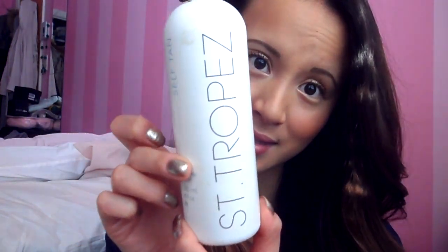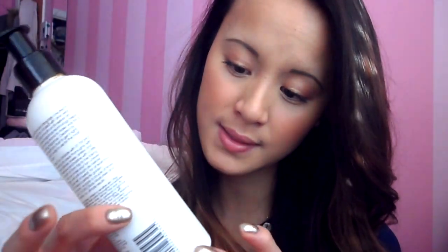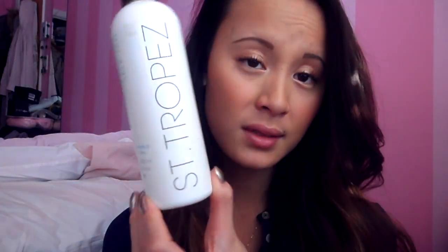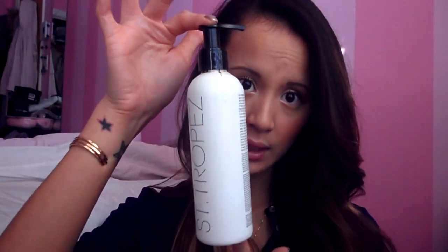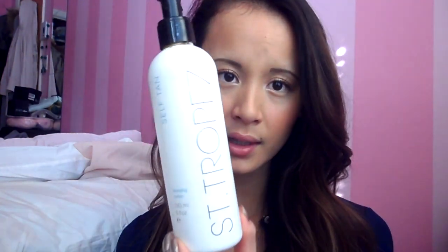My favorite tanning lotion hands down would be St. Tropez. This is their bronzing lotion — you can get it at Sephora. I know they also do a foam mousse type of self-tanning mousse too, but I really enjoy their lotion. It leaves you with a really nice bronzy skin without that orangey or fake tan smell. It's amazing — I've tried so many and nothing is comparable to this. And you will not be orange, I promise.